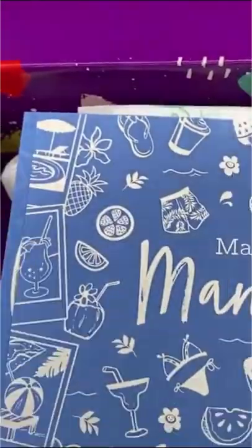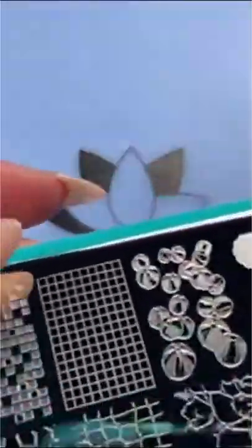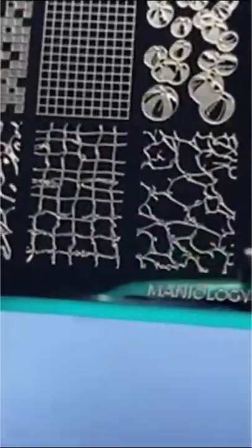You guys asked for it, so here we are! Get ready to go on a creative adventure. This month we are gonna have a pool party. Every single month you get two exclusive plates, and we've got all sorts of fun little sayings and all the kinds of things that you'd find at a pool party.